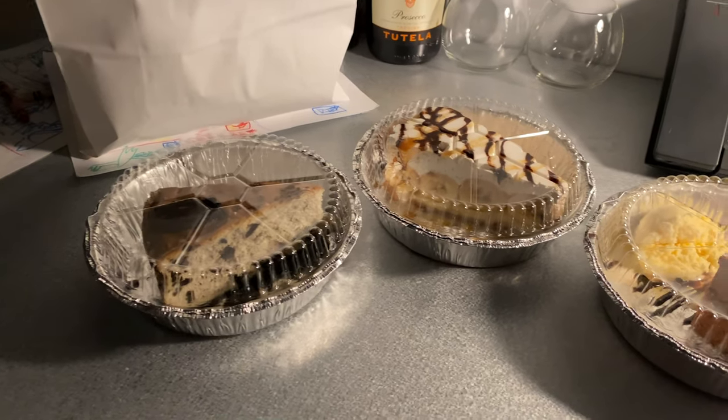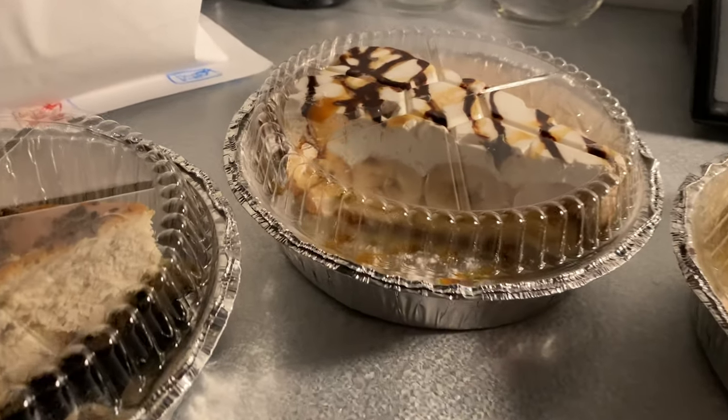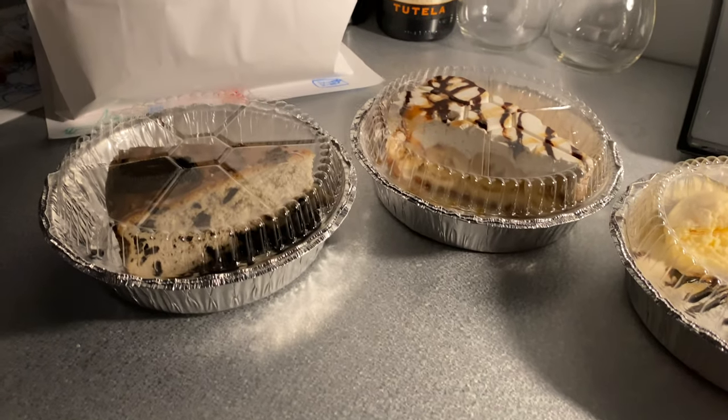There were a bunch of party goers here. We concluded the night by ordering dessert to the room and watching TV. That banana pie actually looks really good — the front desk agent recommended it earlier.